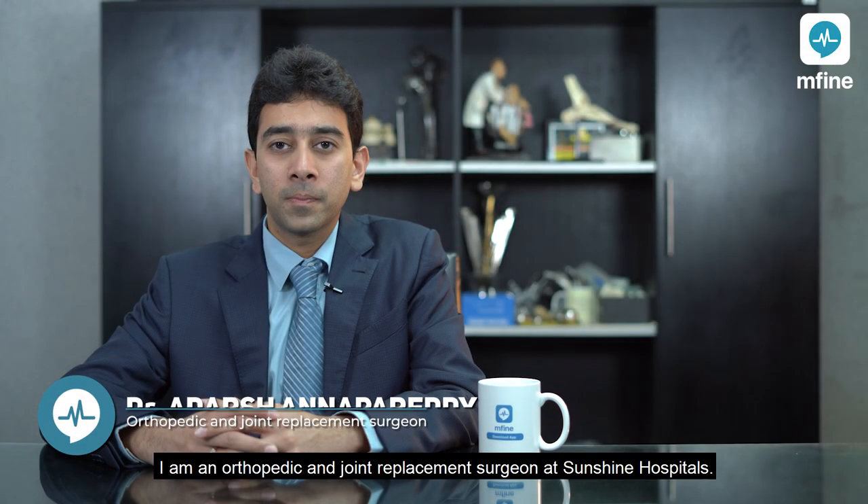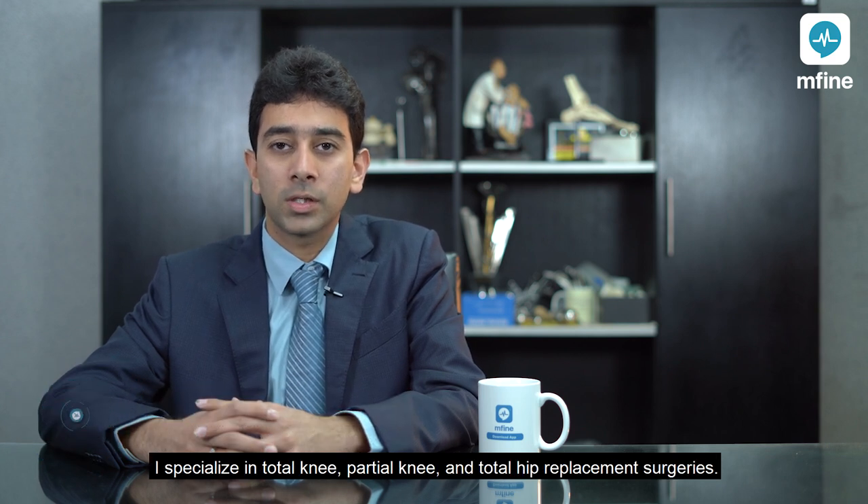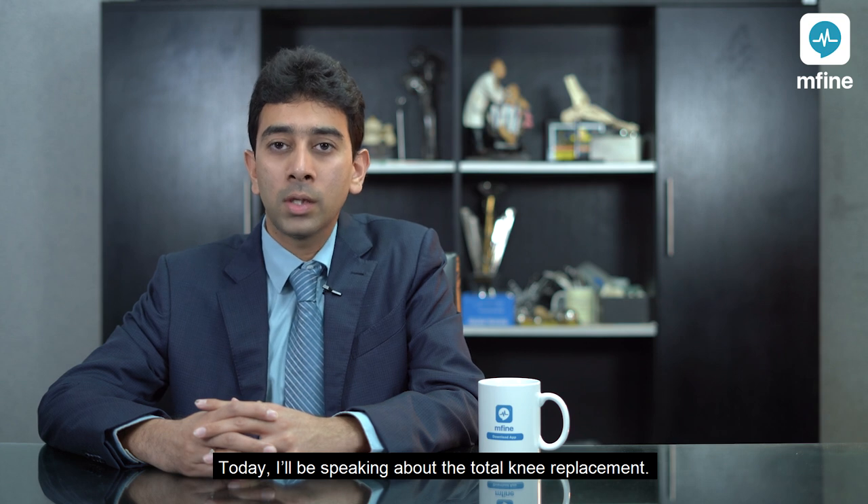Hi everyone, I'm Dr. Adashanaparadi. I'm an orthopedic and joint replacement surgeon at Sunshine Hospitals. I specialize in total knee, partial knee, and total hip replacement surgeries. Today I'll be speaking about total knee replacement.